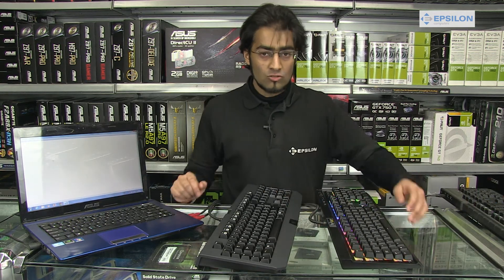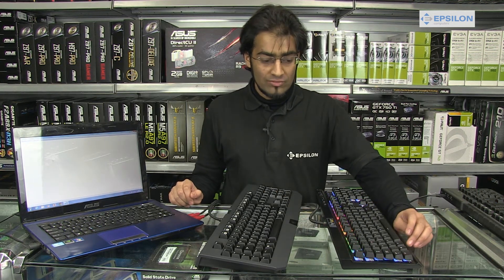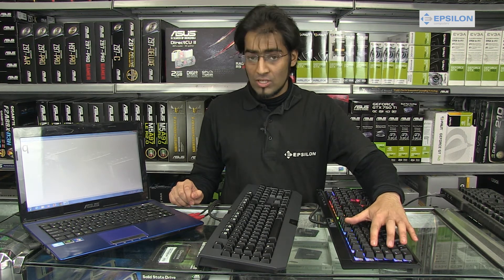The red keys are ultra silent keys. They are also very responsive. As soon as you touch the key, it is as if it is already pressed.